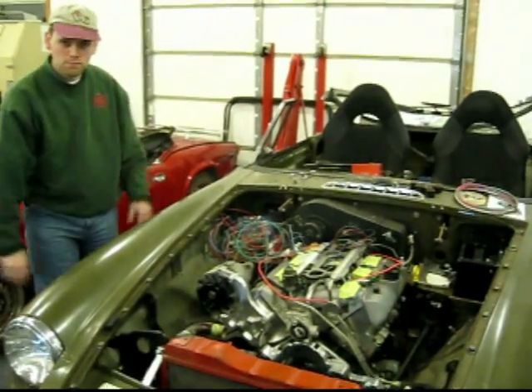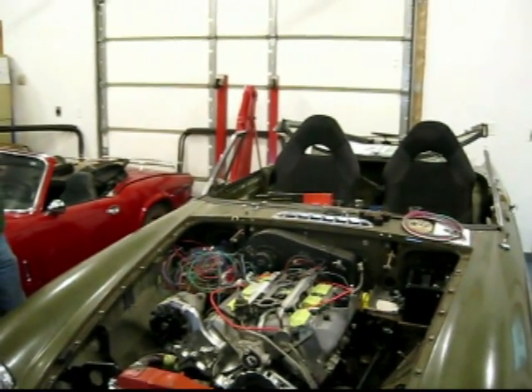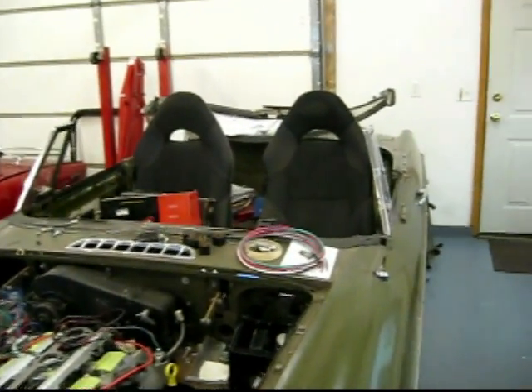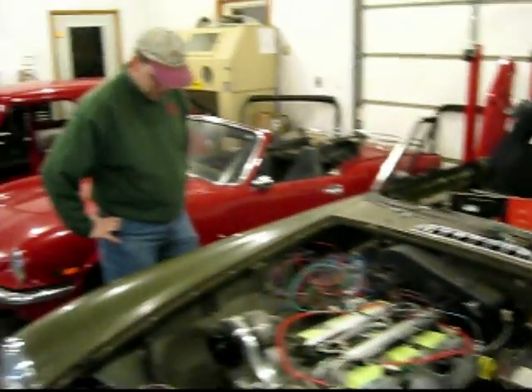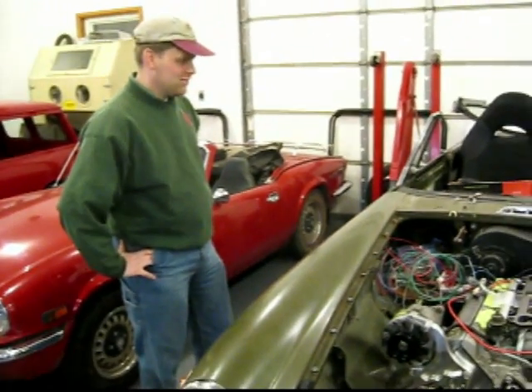The seats — I can't remember exactly. He picked them up himself. They're from a late model Toyota sports car, but that sounds like a Japanese car to me and I don't know what they make anymore.